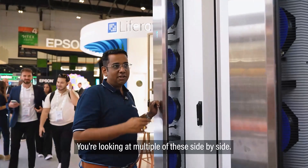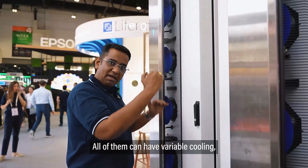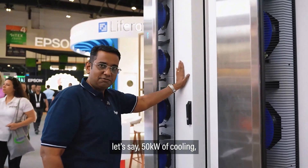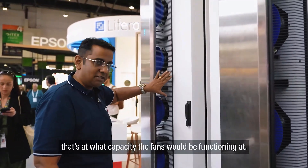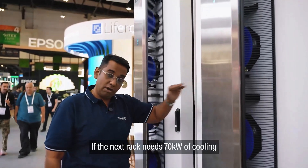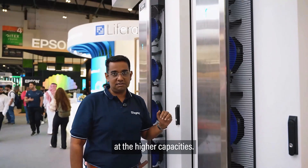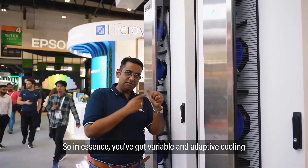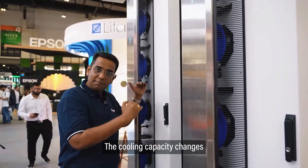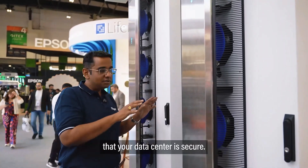This is the future. You're looking at multiple of these units side by side, all with variable cooling — meaning if this rack needs 50 kilowatts of cooling, that's the capacity the fans function at. If the next rack needs 70 kilowatts, the cooling system in that rack operates at higher capacity. In essence, you've got variable and adaptive cooling based on each rack's requirement, and the system regulates itself to keep your data center secure.